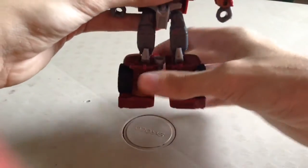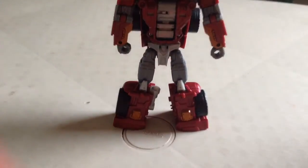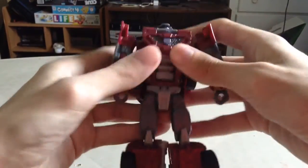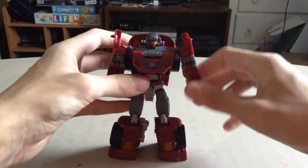I really hate that sound — it's like nails on a chalkboard. Last but not least, rotate your camera up and fold down the chest. And here you have Dead End in his very iconic robot mode.